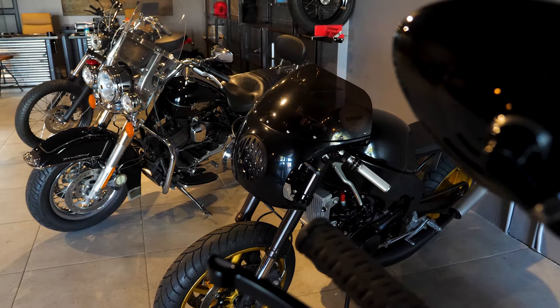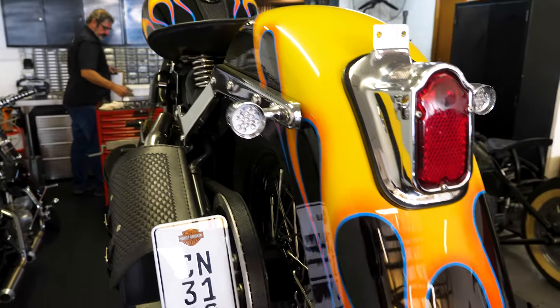I'm Alex from Stoos Customs. We were established in 2012. We specialize in handcrafted motorcycles, predominantly Harley-Davidson, but we also build other custom projects.